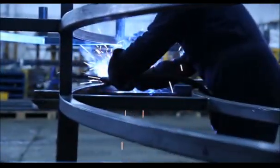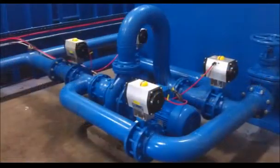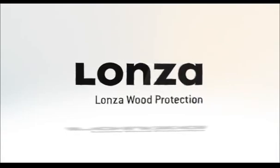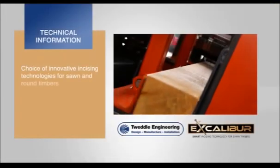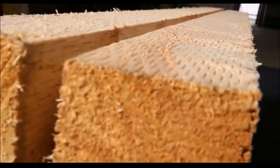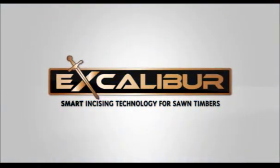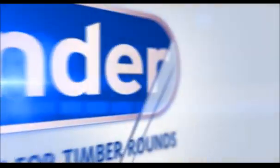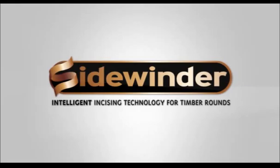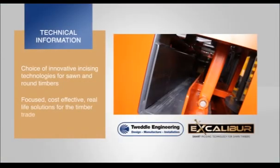Including significant projects within the timber treatment industry, working in partnership with Lonza Wood Protection, Tweddle Engineering can now offer timber treatment and sawmill companies the choice of innovative incising technologies for both square sawn and round ground contact timbers.